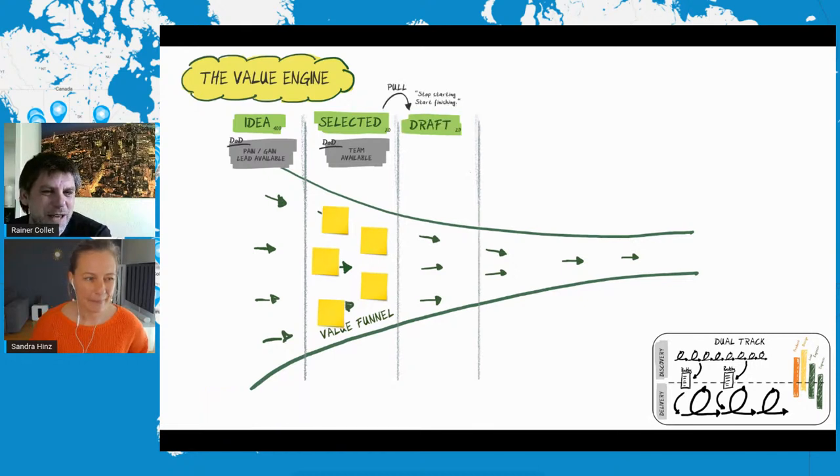Next, we would actually pull it into a draft phase. It's important that we say 'pull,' because it doesn't make sense to push more things into the funnel. When the draft team is available, they should really pull it in — not have a chewing gum mode where every Friday there's one hour to work on it. The team needs to clean up their calendar, laser-focus on this thing, and get through the draft phase as fast as possible. Stop starting, start finishing.